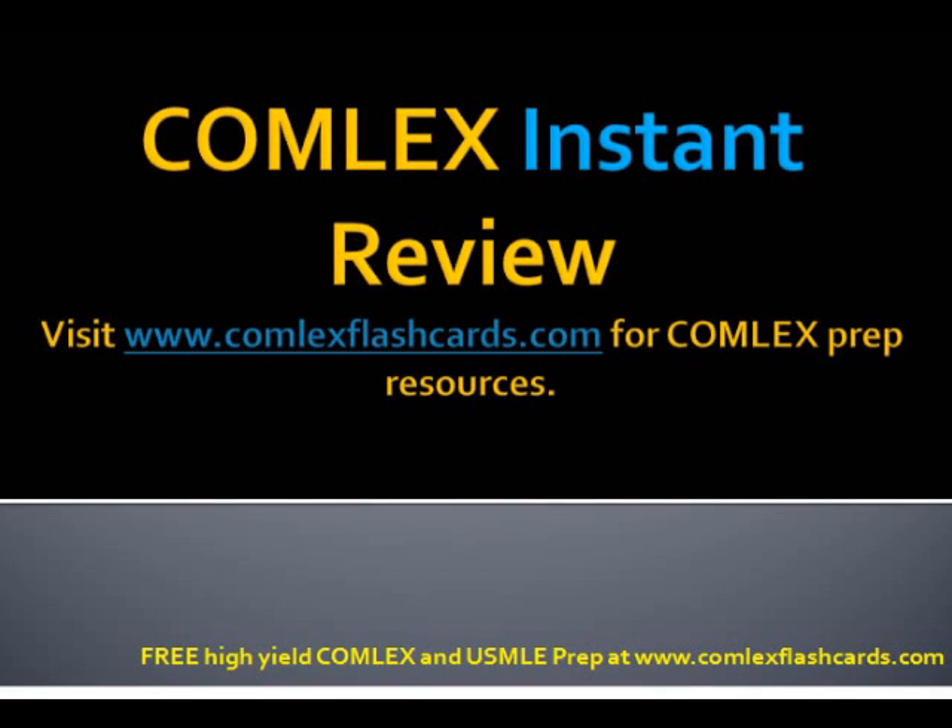Hello and welcome to the Comlex Instant Review. Please visit ComlexFlashcards.com for daily podcasts and lectures on acing the Comlex and USMLE board exam.